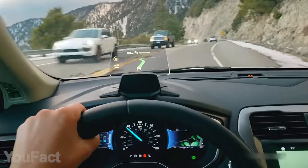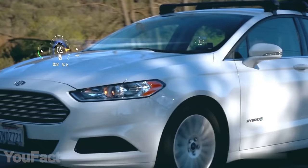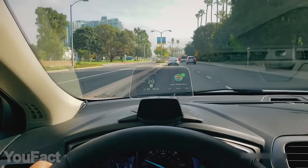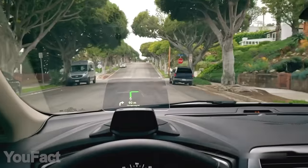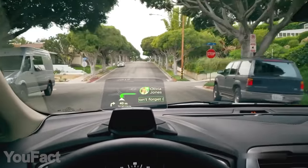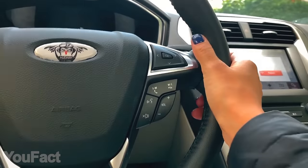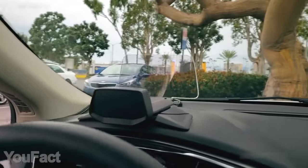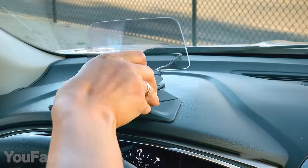This head-up display provides the coolest way to keep your eyes on the road while also getting all the needed info. The display connects to your phone via Bluetooth and works with all your favorite navigation apps. On top of that, it brings all your instant notifications and texts without compromising your safety, and you might even take hands-free phone calls.